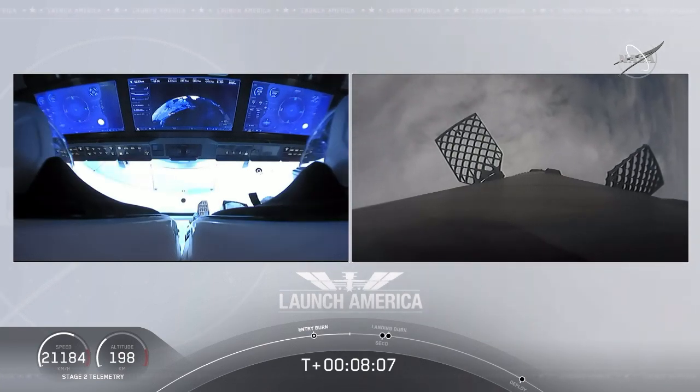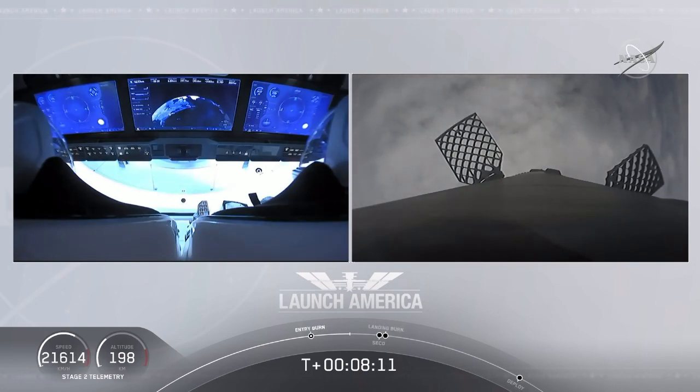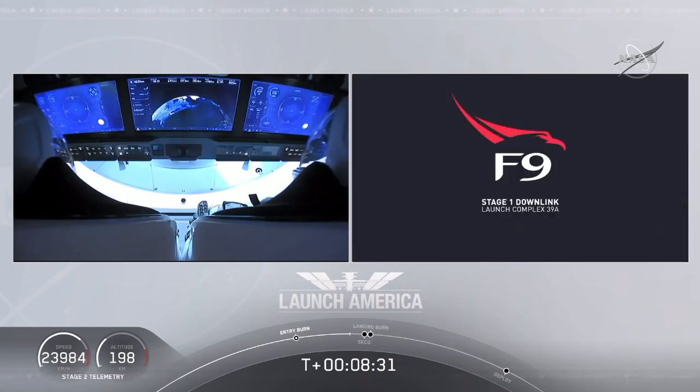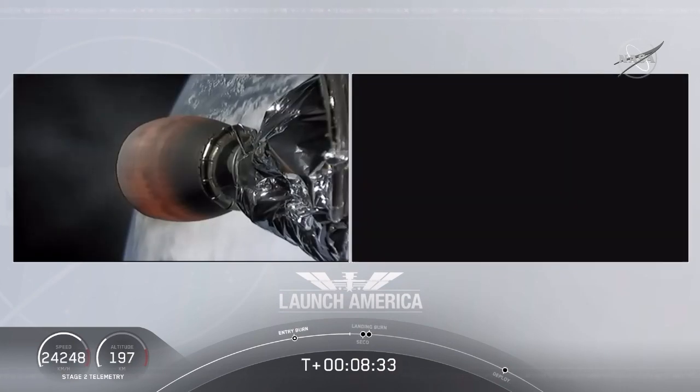Such a cool view on your left screen, seeing Bob and Doug on Dragon. Right now you can see the displays that they are seeing themselves. Terminal guidance. MVEC throttle step. We are coming up 25 seconds or so away from SECO, or second engine cutoff. This is also the point where Bob and Doug are experiencing their highest G-force — we're seeing the counter tick up to right about 1.8.